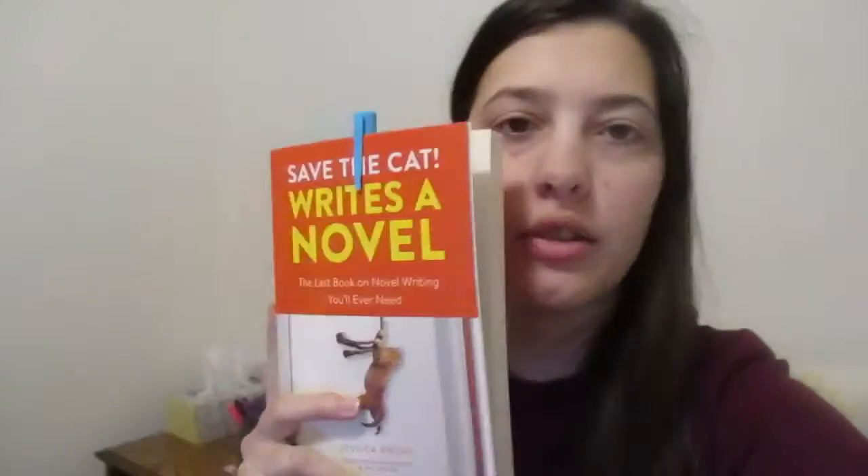Hello and welcome to my channel. I'm Mandi Grace. I've been seeing a lot of authors using this book and wanted to know what all the fuss was about, so I recently got it and today I'm going to start reading it and seeing what's up.